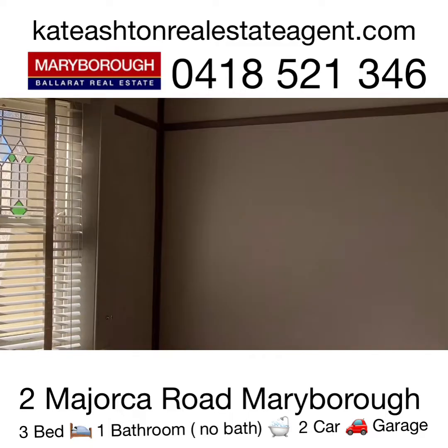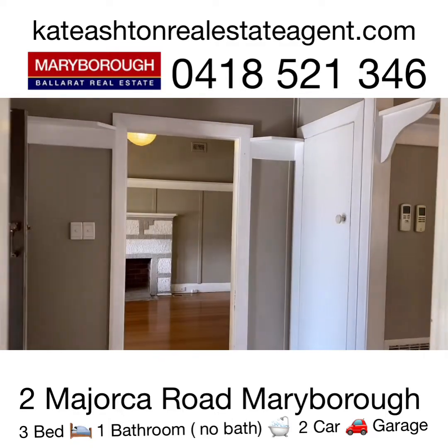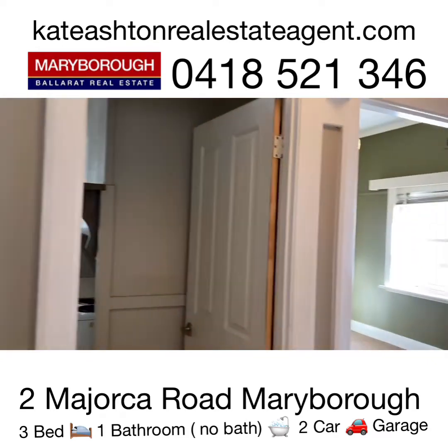The property has got central heating throughout, ducted in the floor, and there's also evaporative cooling. So summer and winter you should be quite comfortable.